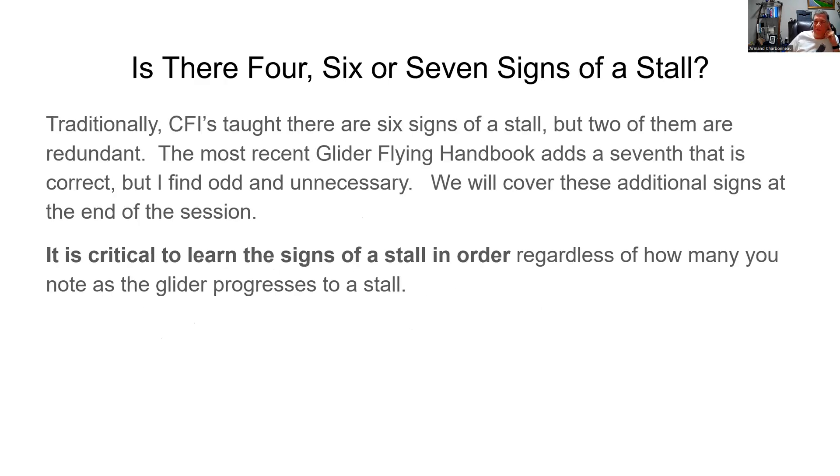Is there four, six, or seven signs to a stall? I say there's four. Traditionally, instructors have talked about six, and the latest glider flying handbook actually says seven. We'll cover those additional ones at the end. The critical thing is that you learn the signs of a stall in order — knowing them in order tells you how close you are to that stall.